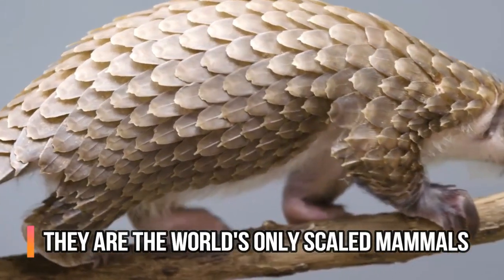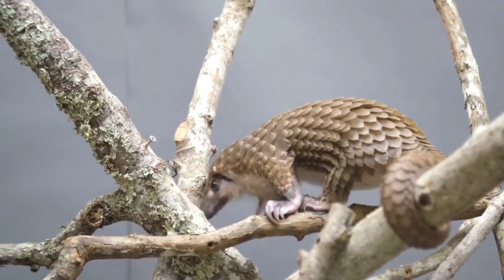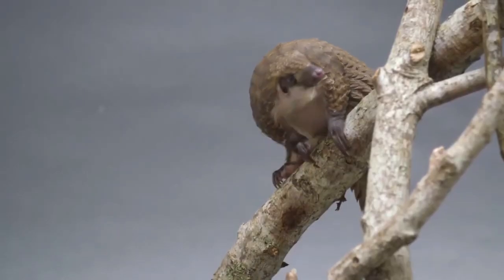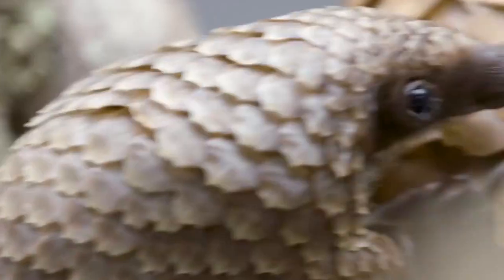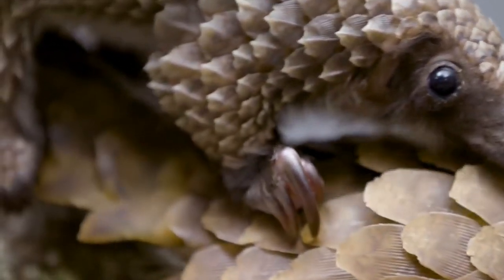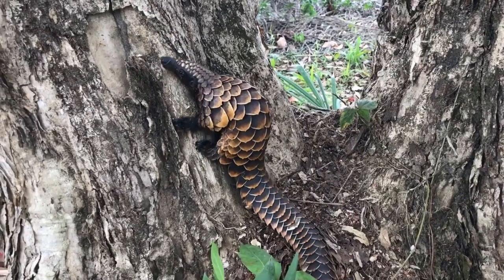If you have never seen a pangolin before, the sight of one might be a bit of a shocker. They can look like a possum mixed with a pine cone, or like something straight off of a Pokemon card. Their appearance is incredibly unique because they are the only mammal with scales in the world. Armadillos come close, but they are not truly a scaled animal. Pangolins come in eight different species, spanning many different countries, and one thing they all have in common is that they have hard scales all over their bodies.